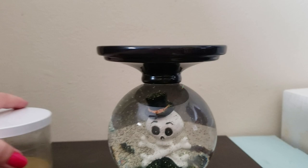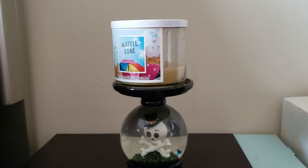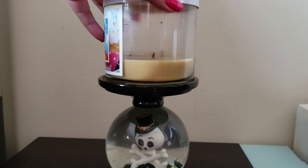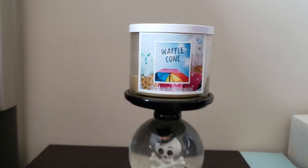This is my Halloween Bath and Body Works candle holder that I'm currently using, and this is the candle I'm currently burning. I absolutely love this candle — the throw is absolutely amazing, A1 all the way from top to almost finished. It's been beautiful, the wax pooled out, and the smell has been strong the entire time. I highly recommend this candle.